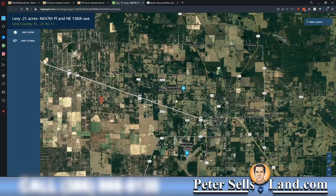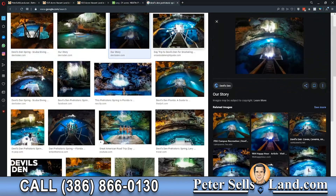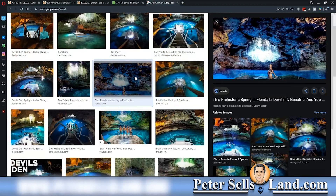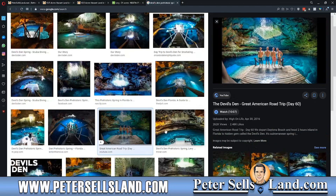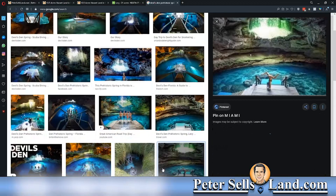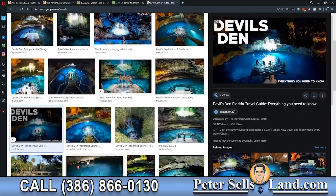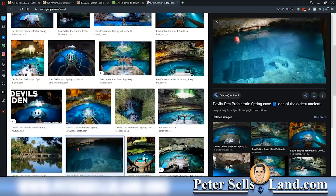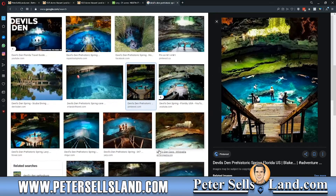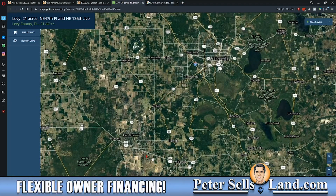You also have Devil's Den Prehistoric Spring, which is this beautiful cave in the ground where there's a natural spring. It's a really cool place if you've never been there. Having this right by your house is great to take your family to. If friends come into town, you can take them over here and blow their mind with the really cool underground cave.